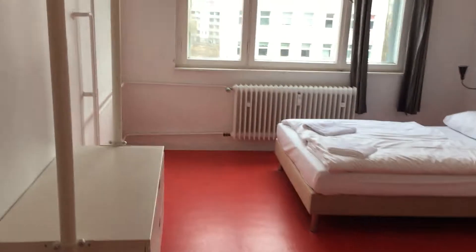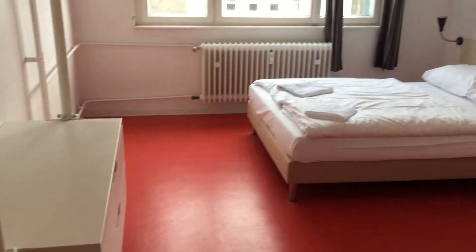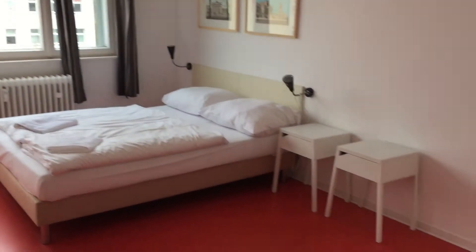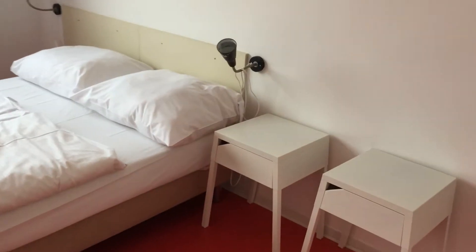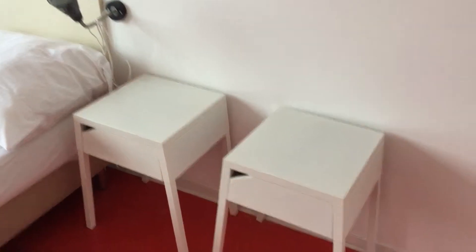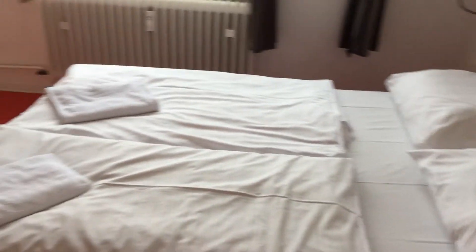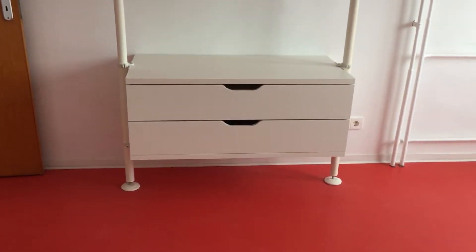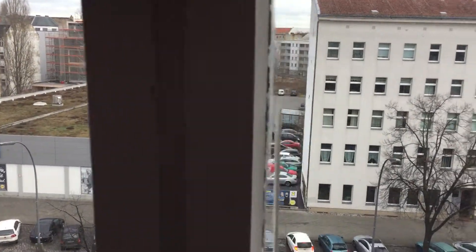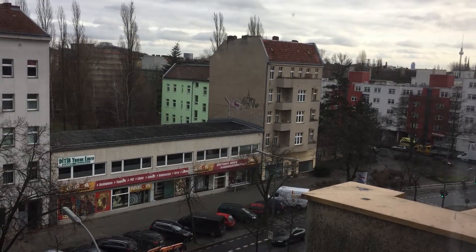Bedroom number two has a similar wardrobe to the one in the entrance hall. We have a double bed and four big windows at the back letting in a lot of light, and then we've got a single bed over here as well. We've also got two nightstands. The wardrobe has lots of clothes hangers and two huge drawers — you can put a lot of stuff in. The view once again is of Lidl and looking down Rhein-Neckerdorferstraße.